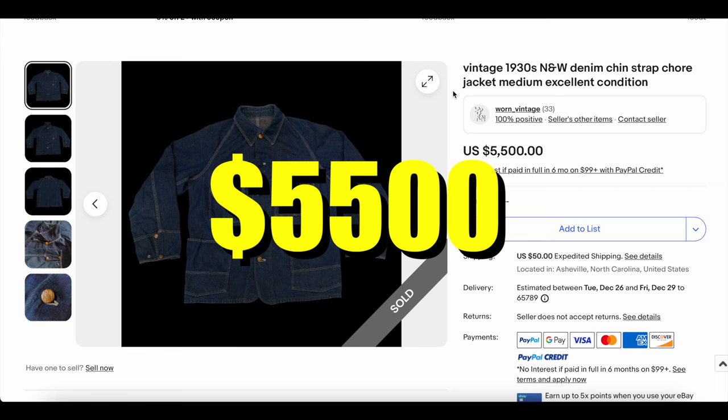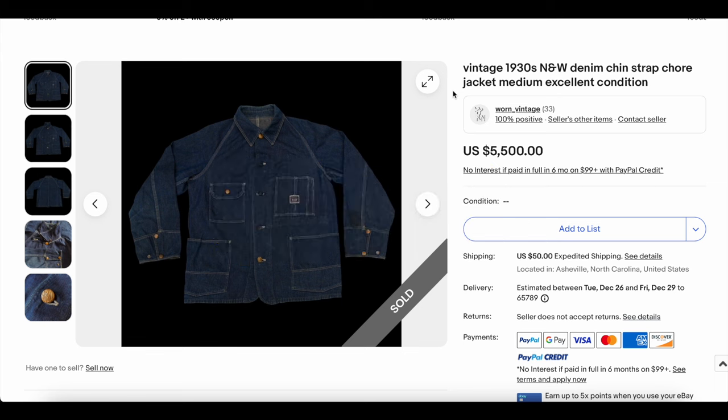And honestly, one of the highest sales we've seen all year. Congratulations to Warren Vintage — what a dope piece.